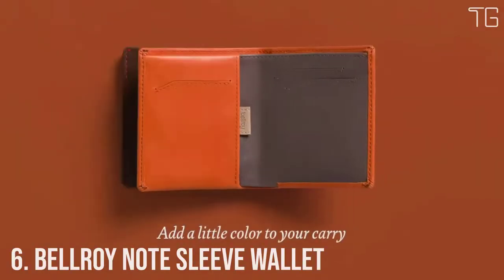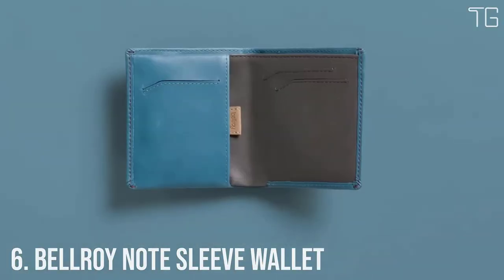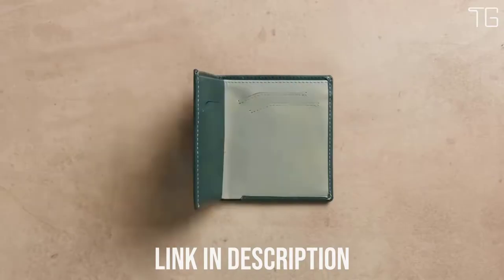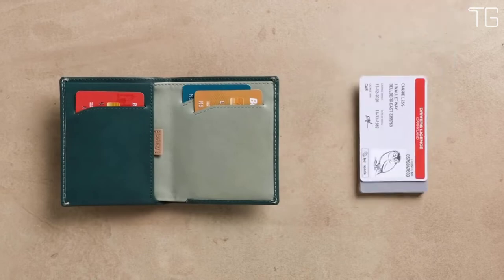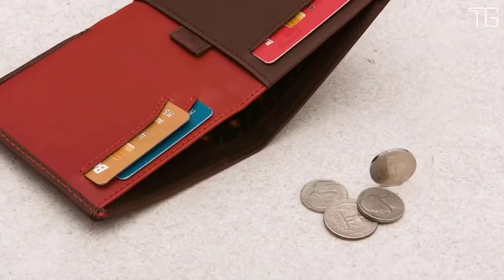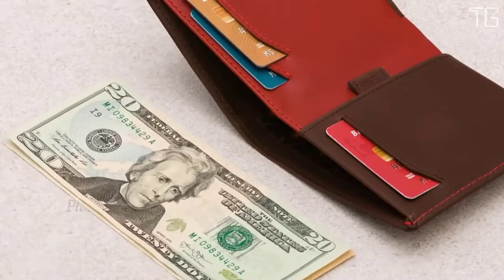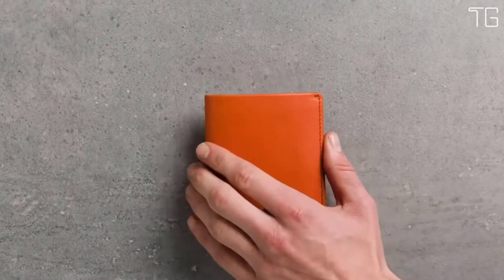Number 6: Bellroy Note Sleeve Wallet. The Bellroy Note Sleeve is a fully featured billfold without the cumbersome size, with some clever design trickery that helps keep your wallet slim and everything in it easily accessible. Place your most used cards in the wallet's main slots for quick access, and move your less used cards to the pull tab section for when you need them. The Note Sleeve's height means it can stay super slim while carrying tall currencies like pounds and yen — perfect for your international travels. Keep your business cards in the rear slot of the bill section to keep them clean and crisp. Holds 4–8 cards with a slim profile that reduces wallet bulk.